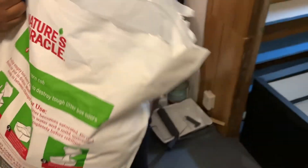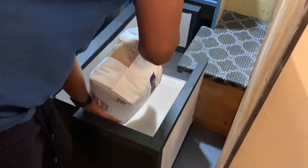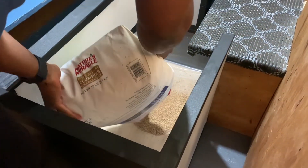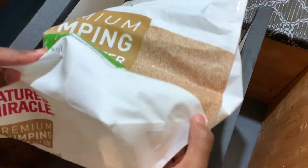Corn litter — let's fill it up. Final step, we're just going to put the whole thing in here and it's pretty much ready to go.